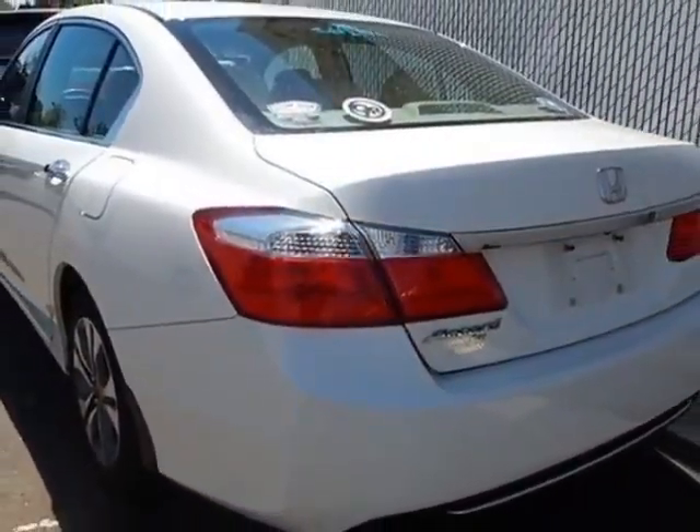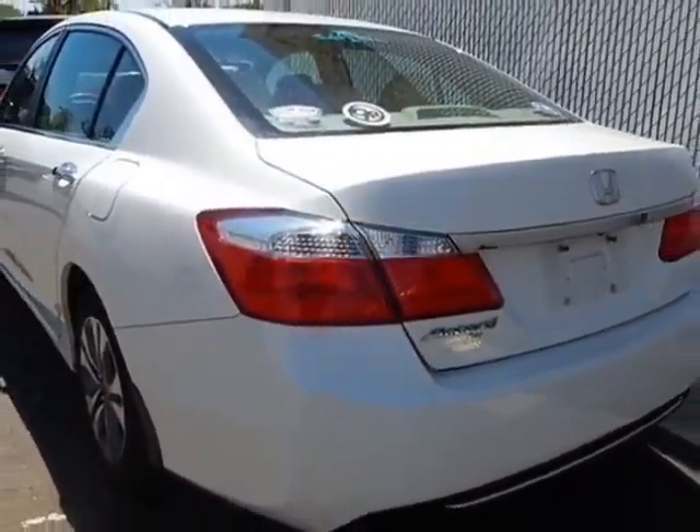This vehicle gets an estimated 27 miles per gallon in the city and an estimated 36 on the highway.